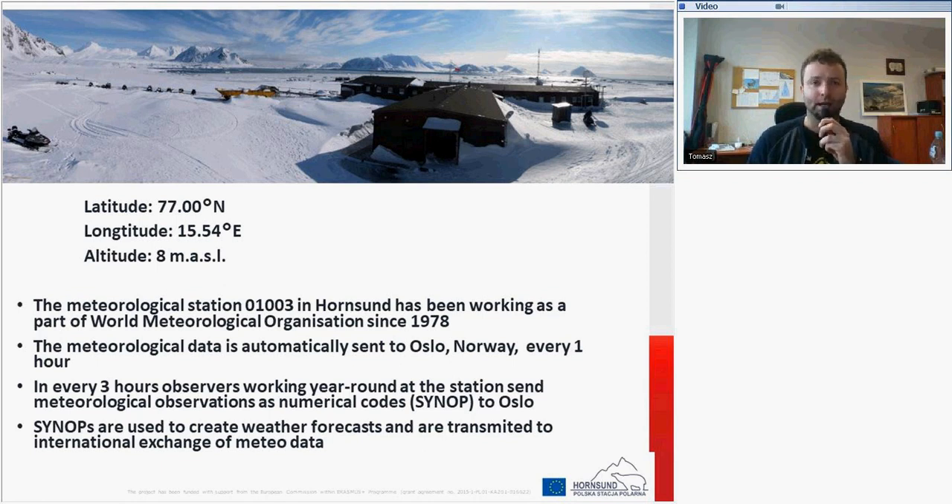SYNOP codes include cloud cover, cloud types, visibility, snow cover, and other parameters. These are expressed as numbers because using different languages could be really difficult for computers, especially with potential typos. For computing predictions or weather forecasts, numbers are easier to interpret. So all meteorological data are prepared as numerical codes called SYNOPs, which are used to create weather forecasts and are transmitted for international exchange of meteorological data.